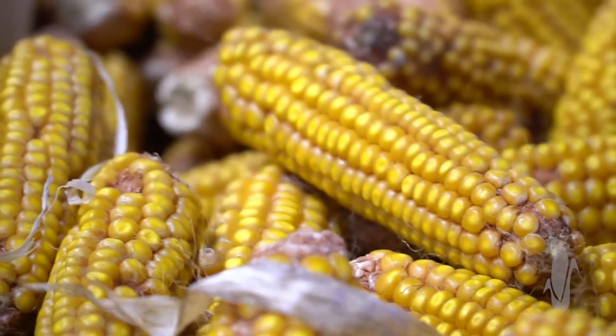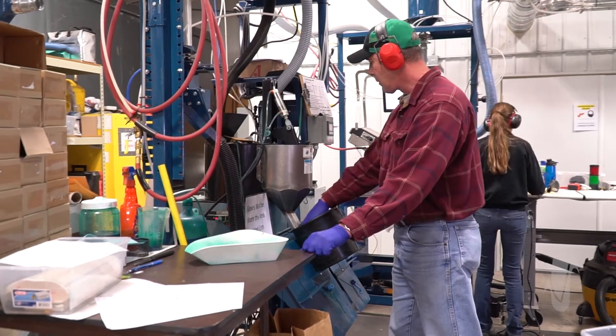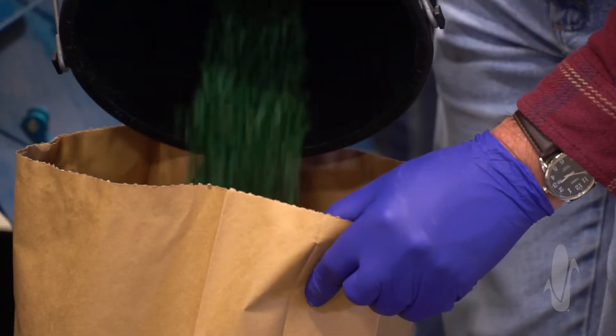Before a hybrid goes commercial, it's going to be evaluated in five years of yield trial testing. And that last year of yield trial testing, it's spread across 60 reps of research sites. So they've gone through the gauntlet before they're able to earn their spot.